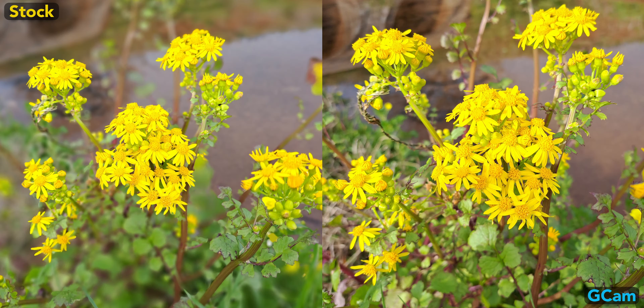Let's start with this flower portrait mode shot. The stock Samsung camera app provides much more of a bokeh effect than Gcam, but this is adjustable for the stock camera after you take the photo. Both apps oversaturate the images, but they still look okay.